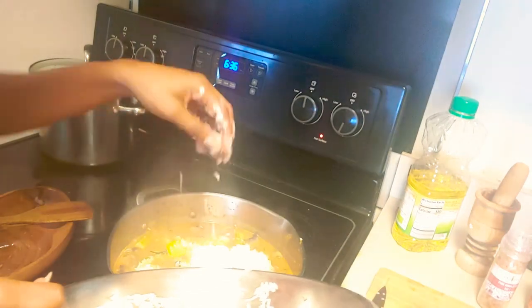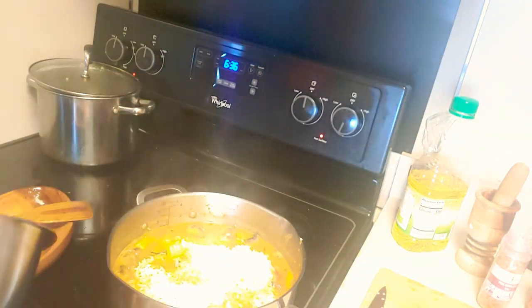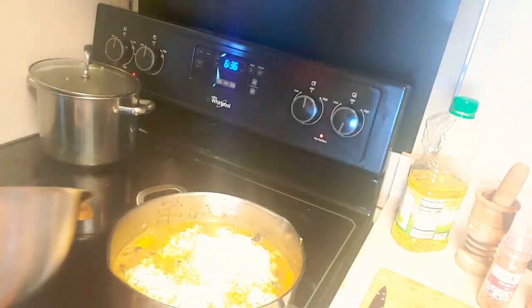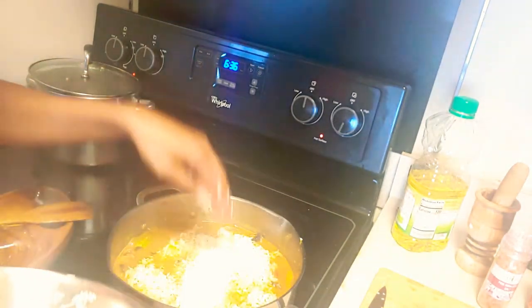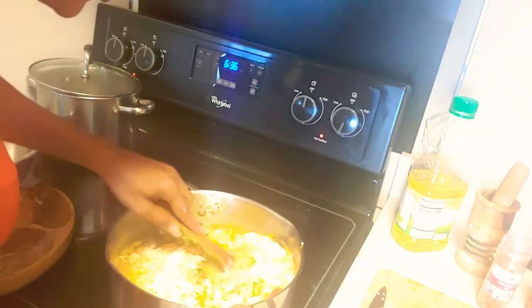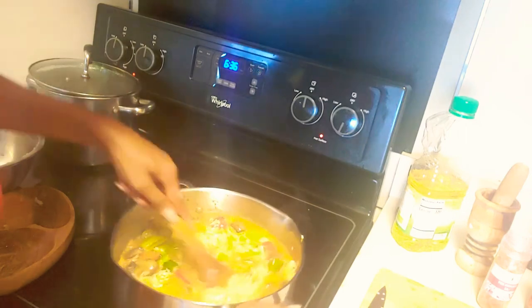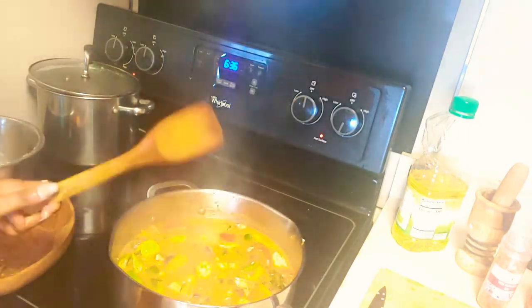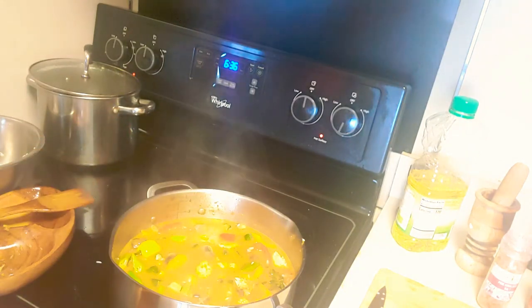Of course we're gonna let the rice cook. All the vegetables are there — you see the rice is on top but it's already measured so it should be fine. You want to let the rice cook until the water is drained, if you have the right amount of rice in there. We'll be back.